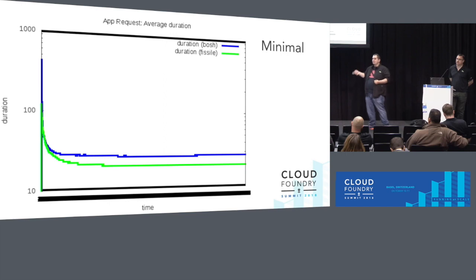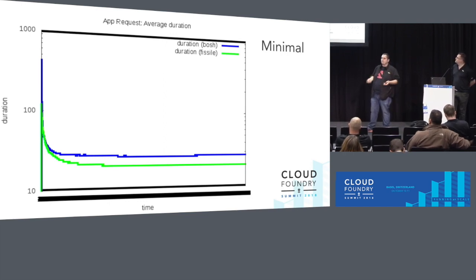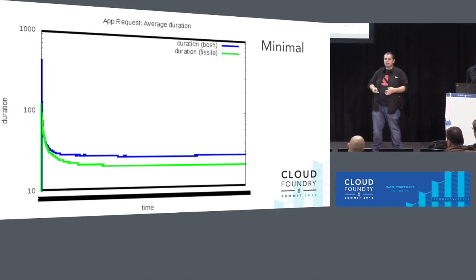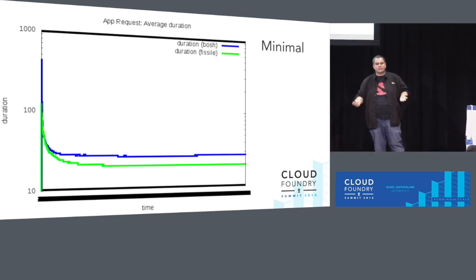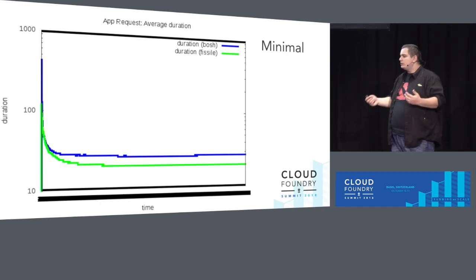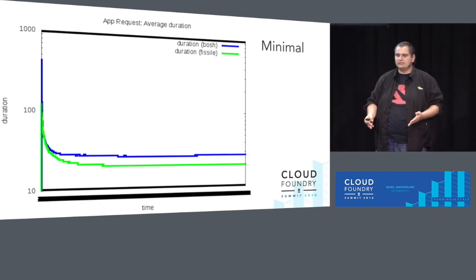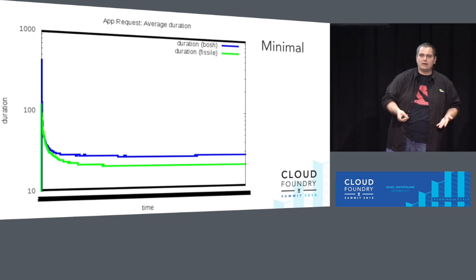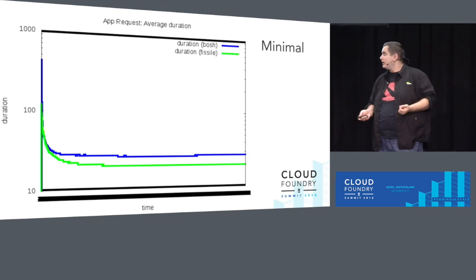So these were the charts for the minimal deployment. What we can learn is there is no real difference when it comes to application requests — the networking part seems to be the same. You're not taking a hit by doing containers within containers. You do get a benefit of application density: you can push more into and get more out of your cluster, so for the same amount of money you could run more applications.